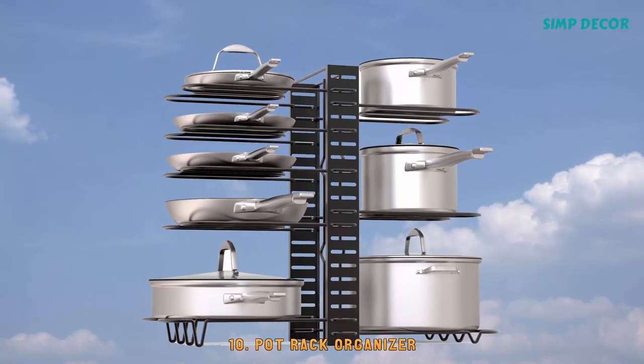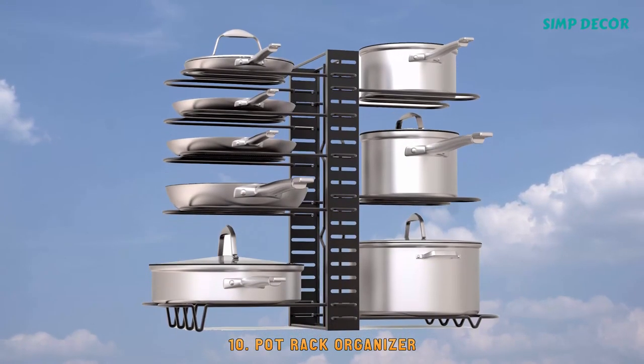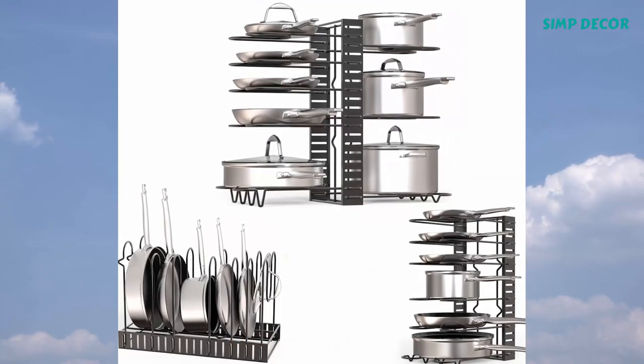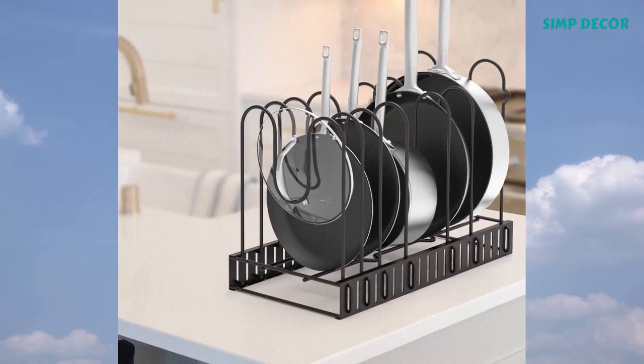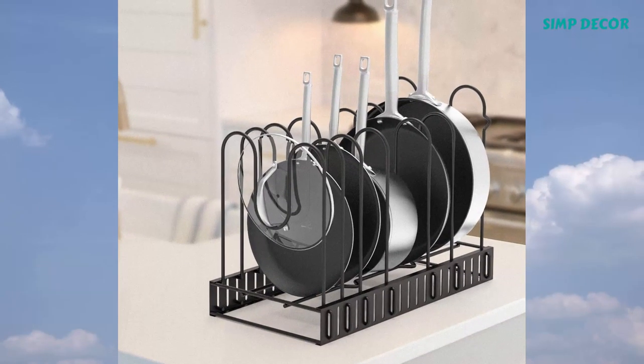10. Pot Rack Organizer. The black metal pot rack's height and position are adjustable, providing you more options to organize pots of different sizes.